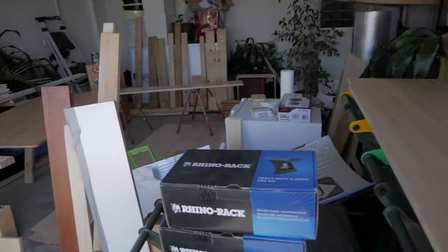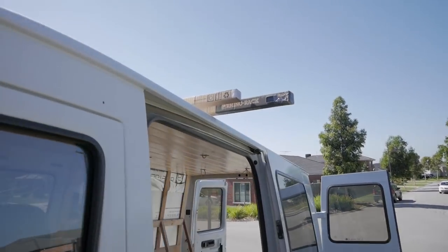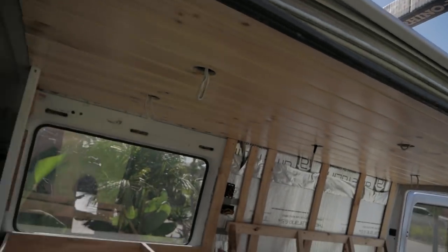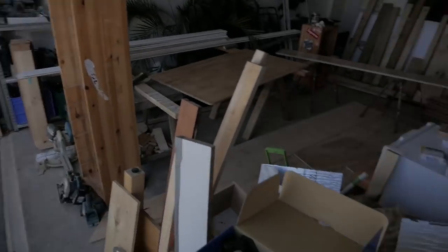You guys want to see what 400 Australian dollars gets you? Pretty stoked about it but it was expensive. Heavy duty — I got the leg mounts and the roof bars. Those two bars will go on the roof, then the solar panels will get mounted onto those, as well as we're planning on mounting an awning onto these guys.